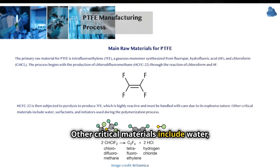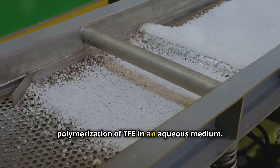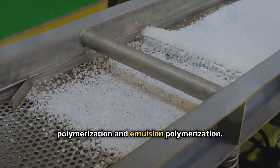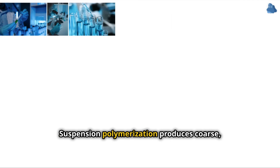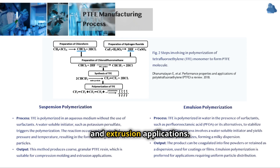Other critical materials include water, surfactants, and initiators used during the polymerization process. PTFE is synthesized through the polymerization of TFE in an aqueous medium using two primary methods: suspension polymerization and emulsion polymerization. Suspension polymerization produces coarse granular PTFE resin suitable for compression molding and extrusion. TFE is polymerized in an aqueous medium without surfactants; a water-soluble initiator such as potassium persulfate triggers the polymerization under controlled pressure and temperature, resulting in granular PTFE particles.